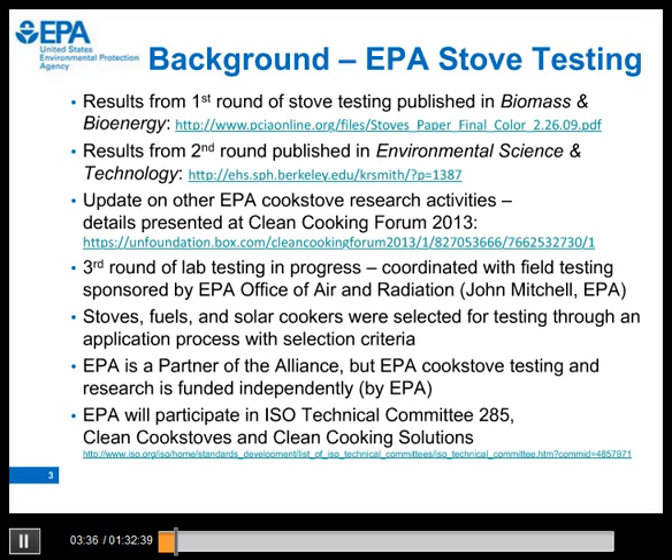The idea with the stove testing in the field is to learn more about how stoves work in the field, but also what correlation there is, if any, to the same stove being tested at Jim's lab in North Carolina. Those stove programs were selected through an application process. We're also working at EPA to build capacity on stove knowledge, trying to work with organizations that are building and disseminating stoves to help them make those stoves as good as they can be.